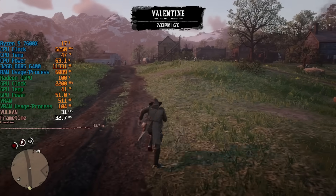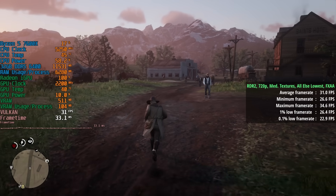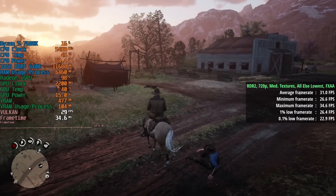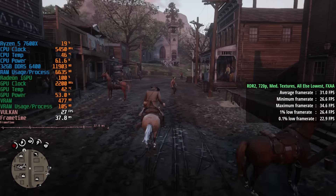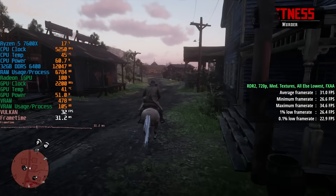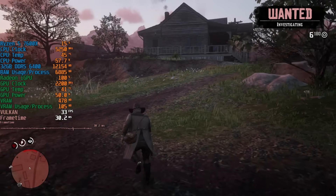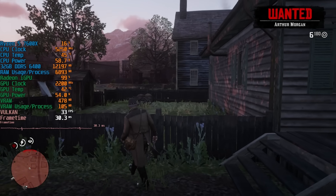Finally, Red Dead Redemption 2 — I chose 720p native since FSR doesn't work that well in my experience on these APUs. With medium textures, everything else at lowest, and FXAA, we got 31 frames per second — think of Red Dead 2 reimagined as an early PS3 title. The 1% low was 26 and 0.1% low was 23. Overall these graphics probably perform worse than those on the older 3400G, or maybe even the Vega 3 graphics on the 3000G.